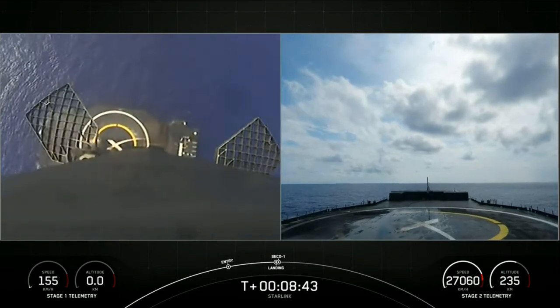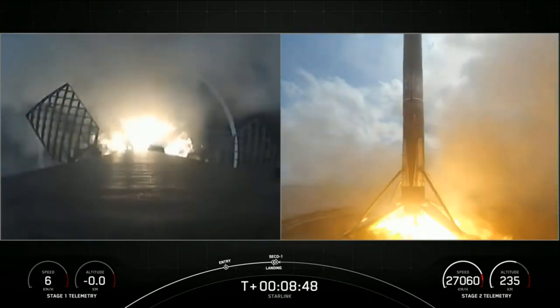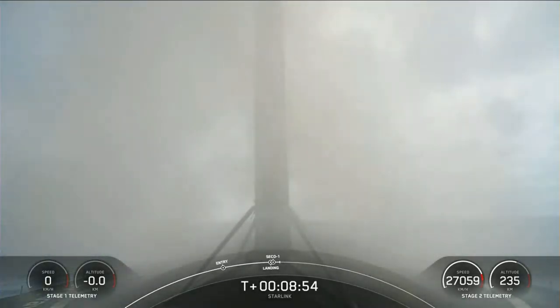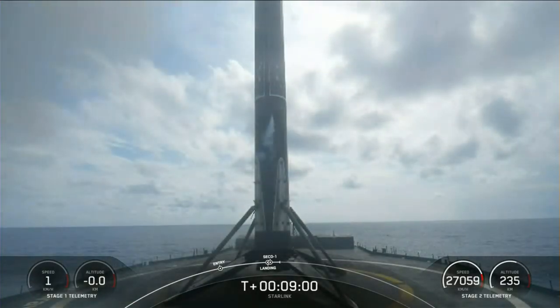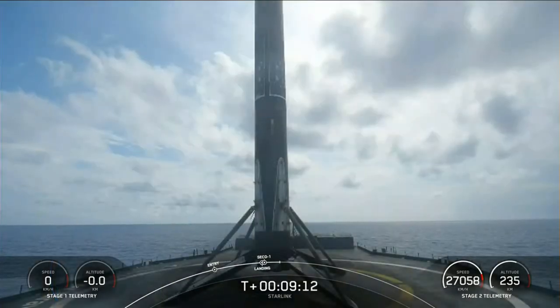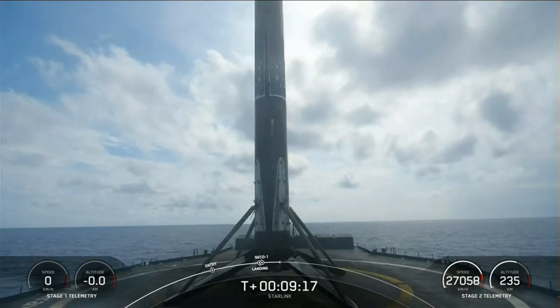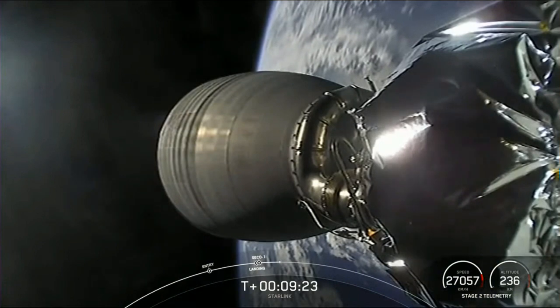SECO. Landing leg deploy. And a beautiful shot of first stage landing — that marks the 130th landing of the Falcon 9 first stage, our 57th overall Starlink mission, and our 37th launch of the year. There was also a call out for second engine cutoff on the second stage, and just confirming that we are in the intended orbit.